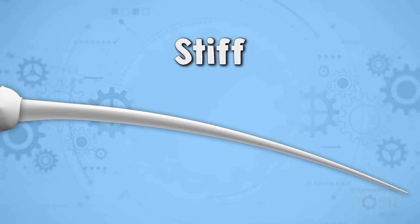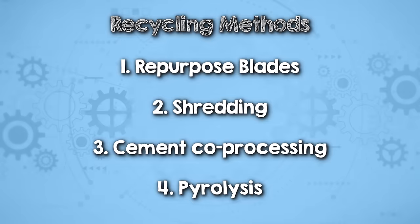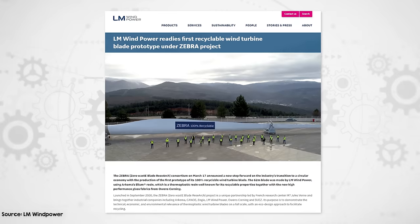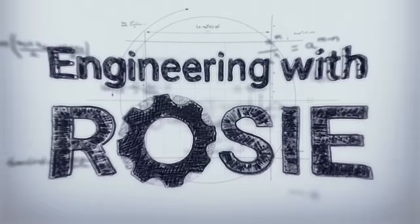Today we're going to tackle this issue head on. We'll examine why recycling wind turbine blades is such a challenge, focusing on the materials and manufacturing methods involved. Then we'll scrutinize the current recycling methods and discuss what needs to change for blades to be effectively recycled. We'll also evaluate the efforts of wind turbine manufacturers and composite material suppliers towards this goal. I'm Rosie Barnes. Welcome to Engineering with Rosie.